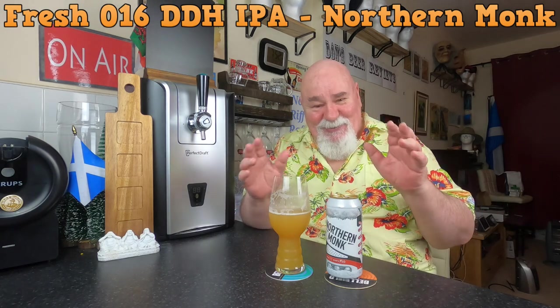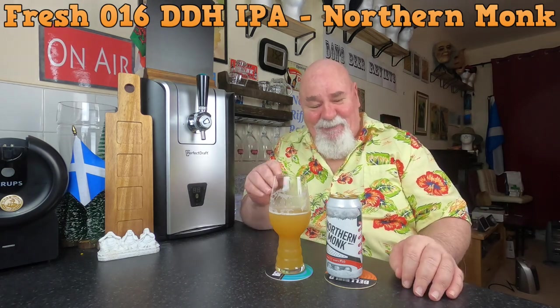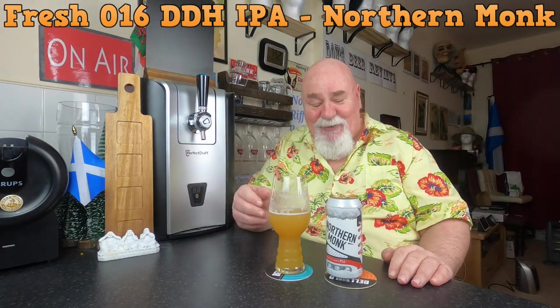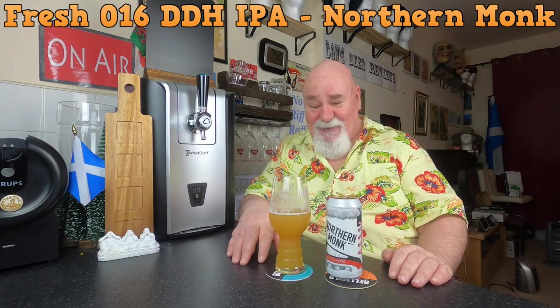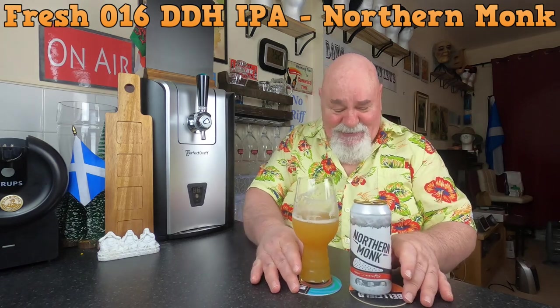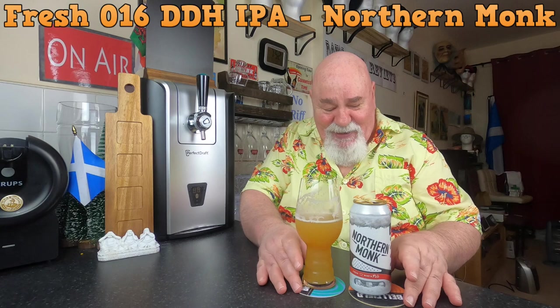There's not much else going on — it's quite a simple beer — but there's lots of fruitiness and lovely citrus fruit. It's an absolute beauty, tastes delicious. I am so impressed by their IPAs.